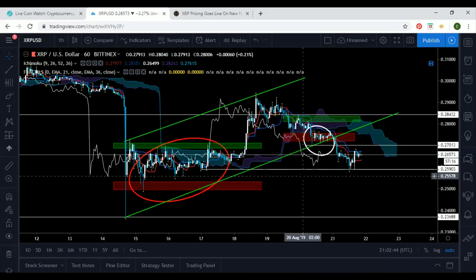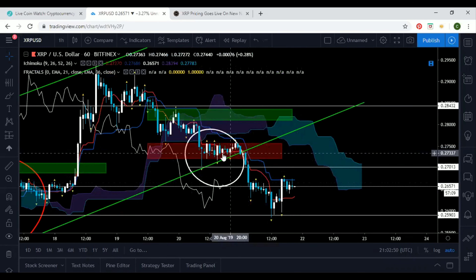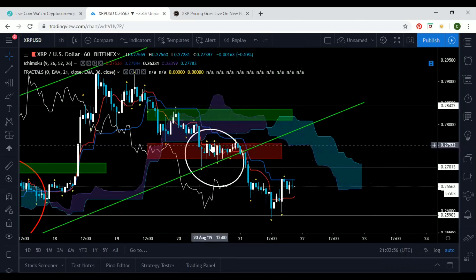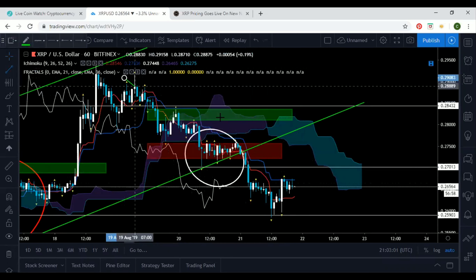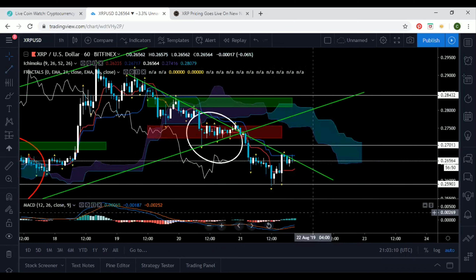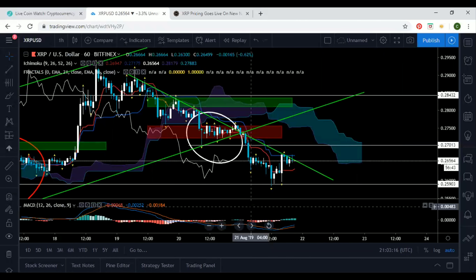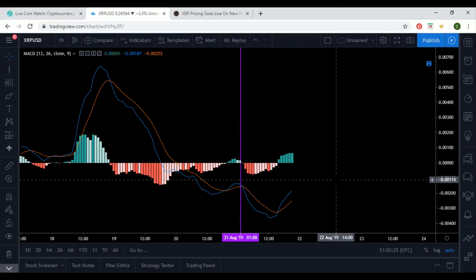I want to jump into a trade that I gave out the other day. I had it in the red zone — I said if we can't break this level, break to the upside at this fractal level. As you can see, it consolidated a little bit. We had a trend line going down. It broke out a little bit, then it crashed down. Looking at MACD, right at this level, we had the cross and then we moved even further to the downside.